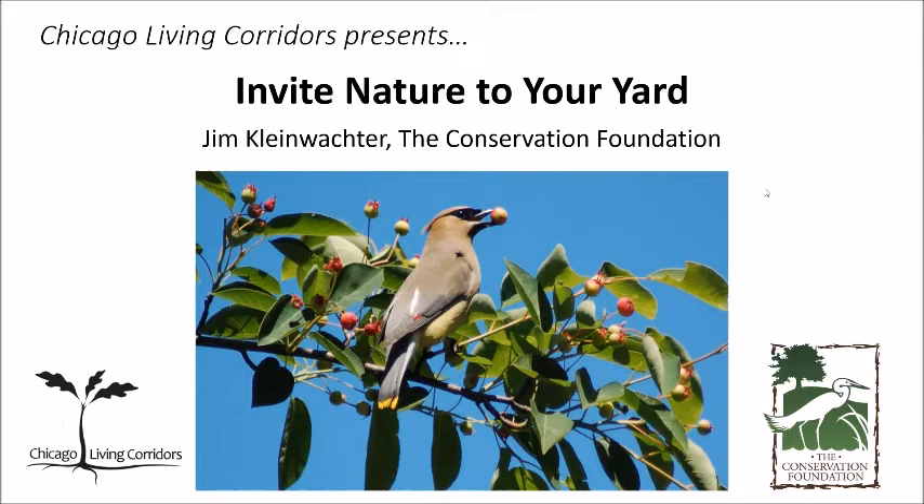Good evening. Welcome to Chicago Living Corridor's first webinar. We hope it's the first of a series. We'll be giving you a little bit more information about what we plan for upcoming sessions. We're pleased to have you attending tonight and pleased to offer a program by Jim Kleinwalker from the Conservation Foundation on inviting nature to your yard.